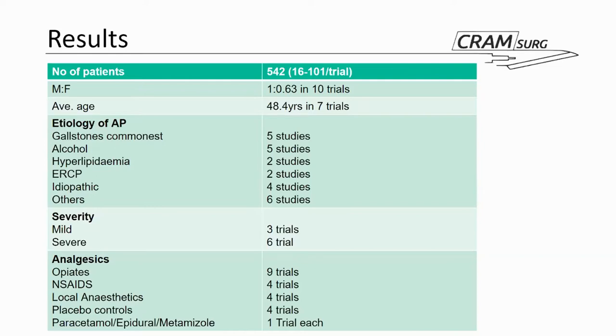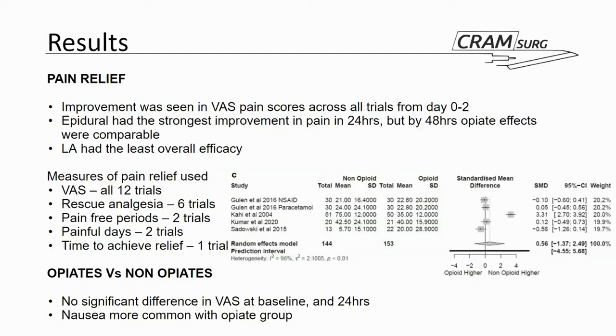For the primary outcome, they looked at pain relief and there was some improvement seen in the visual analogue scale pain scores across all trials from baseline to day two. Epidurals were found to have the most effect at 24 hours, and then by 48 hours opiates were comparable with them. Local anesthetics seemed to have had the least overall efficacy.